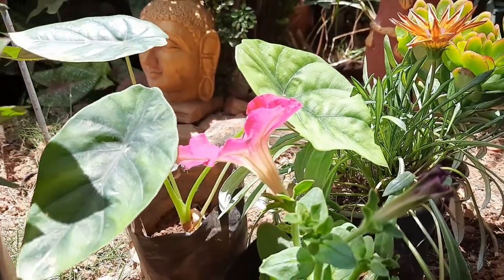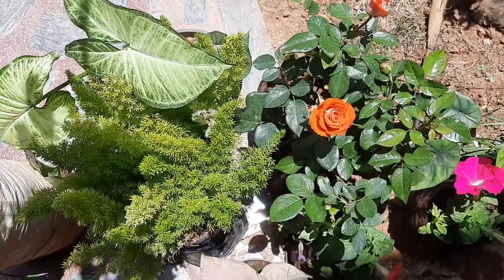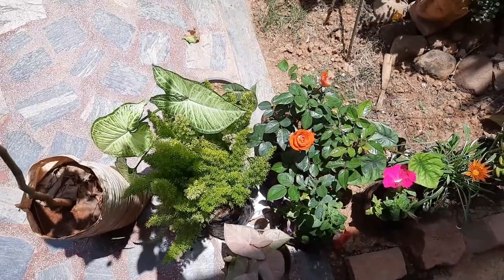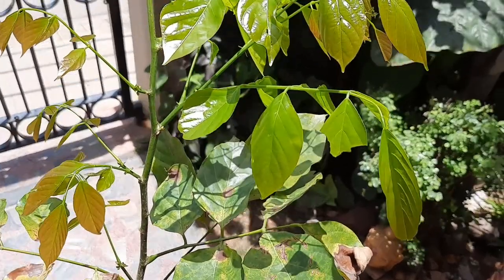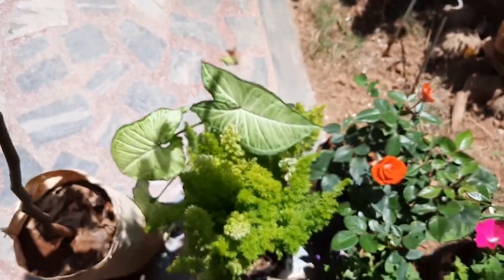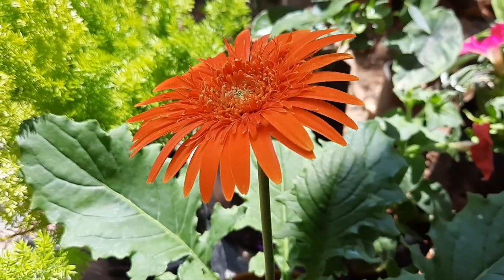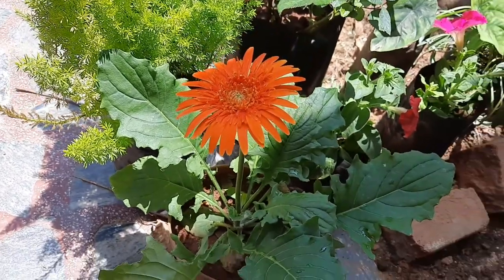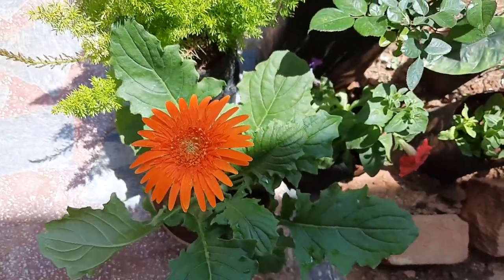I also selected one tree species — this is Pungamia. This cost is 120 rupees. It is so fresh, healthy, and with a beautiful bloom.